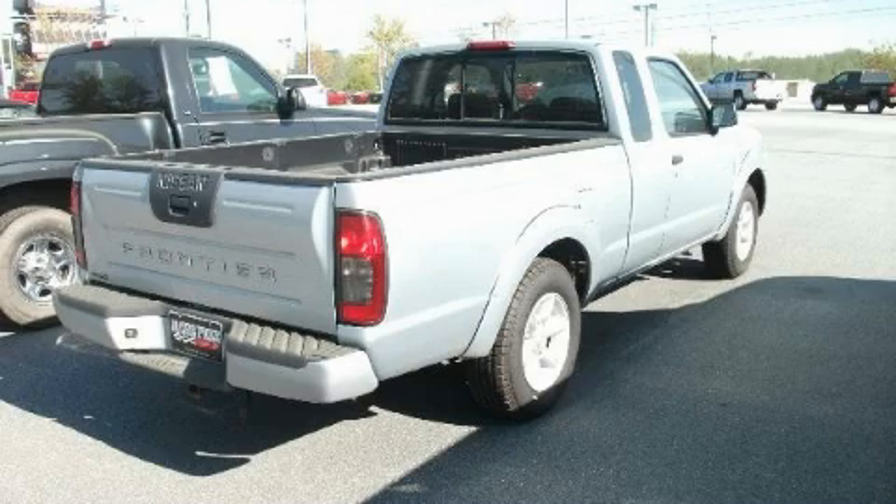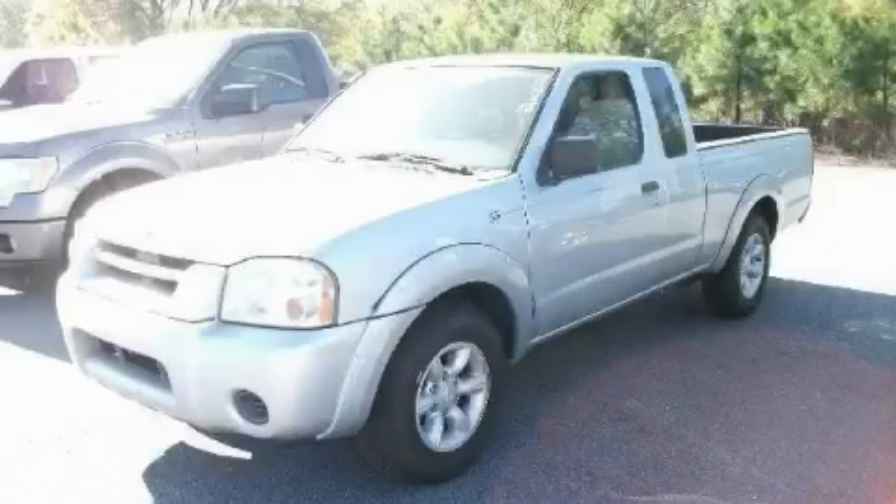This Nissan has had only one owner and it qualifies for the Carfax Buy Back Guarantee. Stop by today and test drive this truck for yourself.